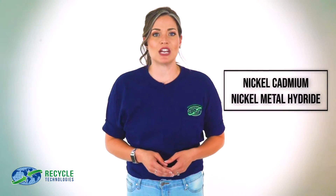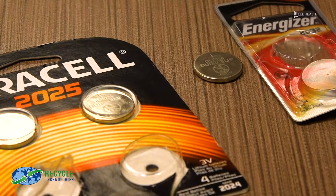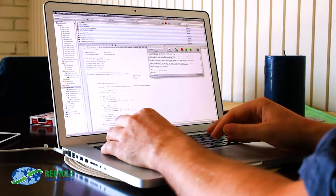Nickel cadmium and nickel metal hydride batteries are most frequently used in handheld power tools, laptop computers, or other portable devices. If they are more than three volts, these types of batteries must be properly taped.